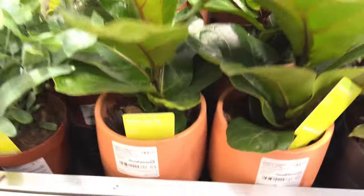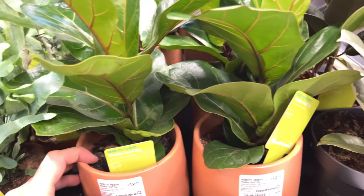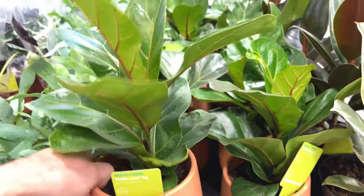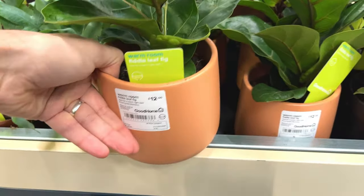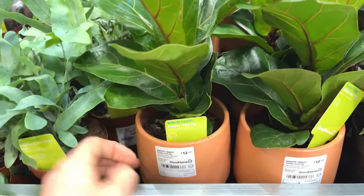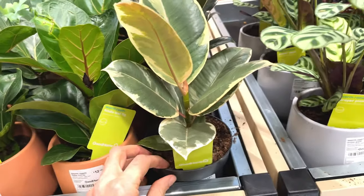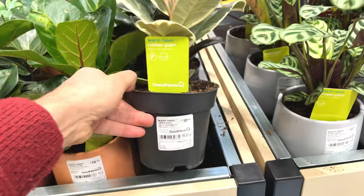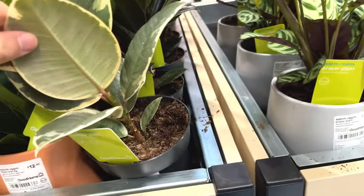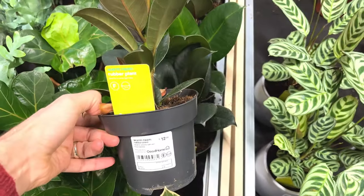Fiddle leaf fig — I bought this recently in Aldi and it was five pounds including the pot. It's a similar size to this one they're selling in B&Q for 12 pounds including the pot, so I think I got a good deal there. Looks like they've got some baby ficus elastica tineke — 12 pounds, one stem. Got some plain green rubber trees — 12 pounds.